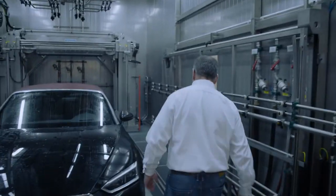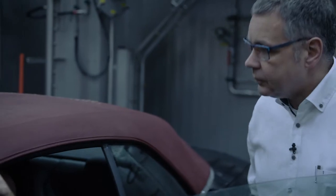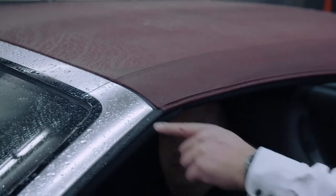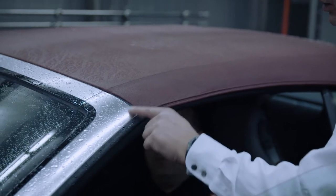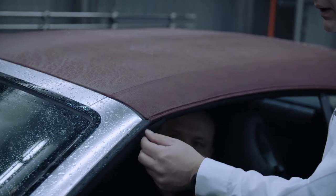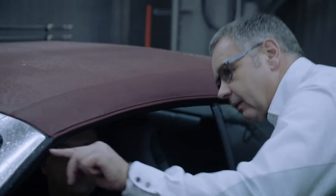The department has been here since 2009. All open-top A3s, A5s, TTs, and R8s are brought here for 150 different tests. The weak points are always in places where several components come together — in this corner, for instance, we have the window, the body, and the soft top. The water runs in here and is guided away again via the water management. It's working really well, actually.